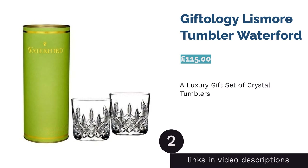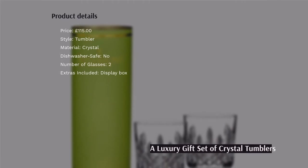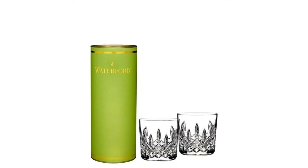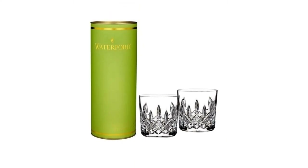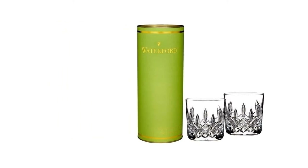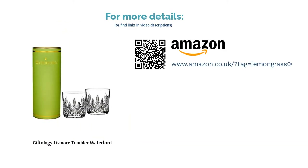The next product is the Giftology Lismore Tumbler from Waterford. This luxury set of crystal tumblers from Waterford would make the perfect gift for any whiskey lover. The duo of glasses have a timeless diamond cut design that will look beautiful in any home and come bundled together in a gorgeous green and gold presentation box. Although very much at the higher end price-wise, these glasses will surely add a bit of class and elegance to a Scotch on the rocks — best saved for special occasions or when you're looking to impress.